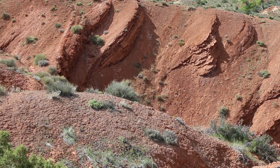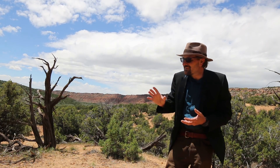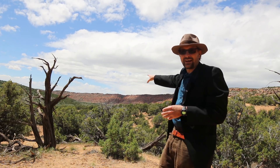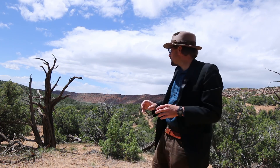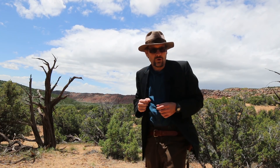Rocks from the Spathian age are more fossiliferous, indicating a rich marine fauna around 248 million years ago—just four million years after the Great End-Permian extinction. The Moenkopi Formation represents a post-apocalyptic time span, still in recovery from that extinction, so these tidal flat deposits rarely contain fossils. The unit is principally dated from zircons, paleomagnetic studies, and correlation with the marine Thaynes Formation, which does preserve ammonites.